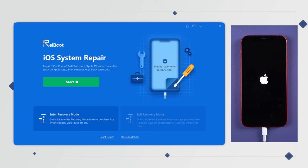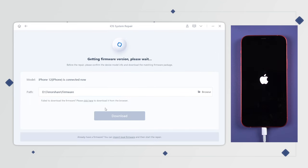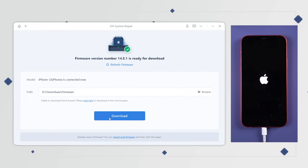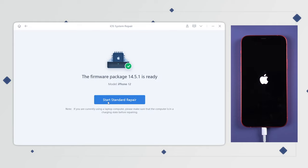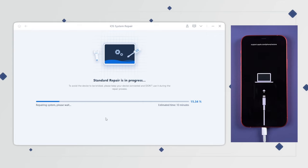Let's move on. Click the start button, then choose 'Standard Repair' to keep your data intact after repairing. Then download the latest firmware for your iPhone. When the download is finished, start the repair process. The whole process will take around 10 minutes, so just be patient and keep your iPhone connected throughout.